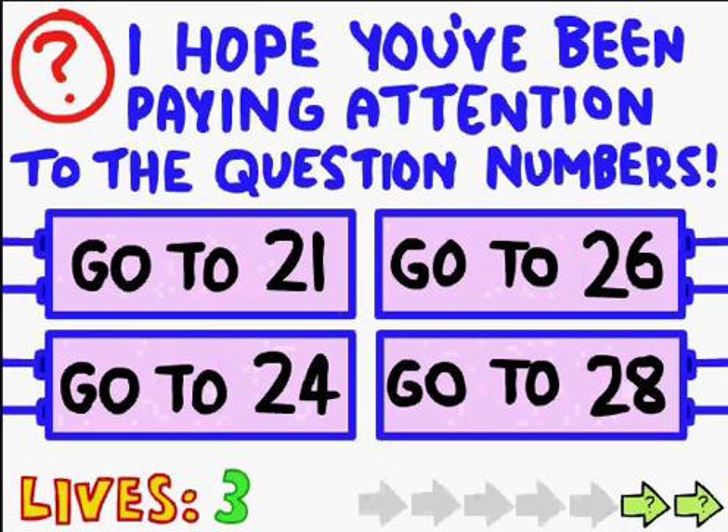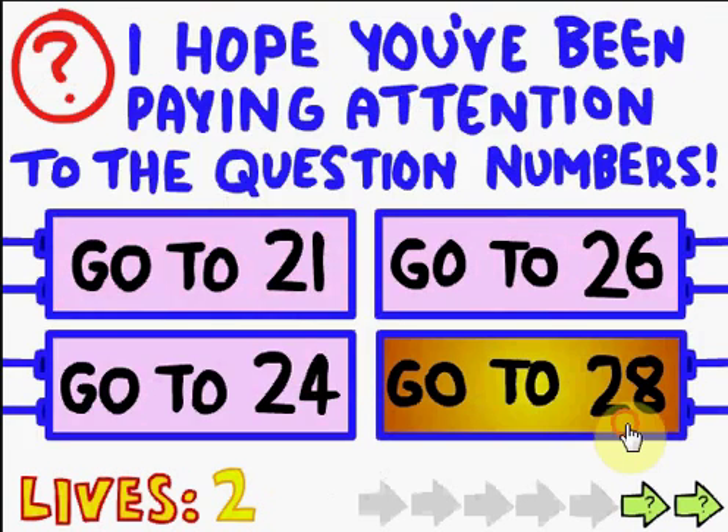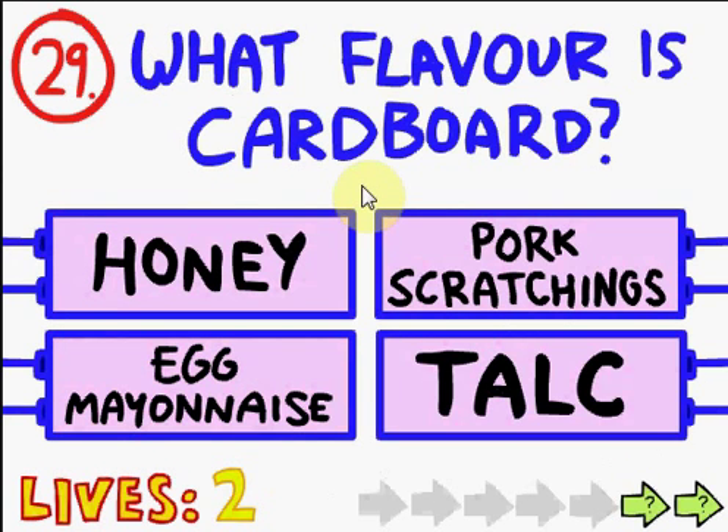Honey, I hope you've been paying attention to the question numbers. You think I would, but I'm not that smart. Go to 28! Ha ha. What is this? Ballet bun, a fairy cake, abundance?